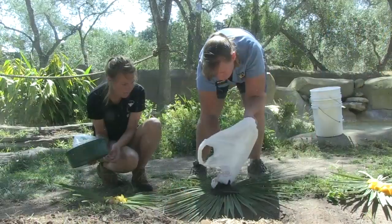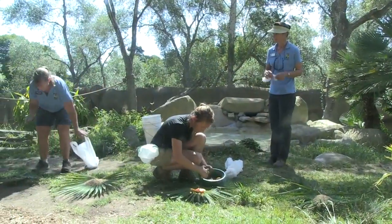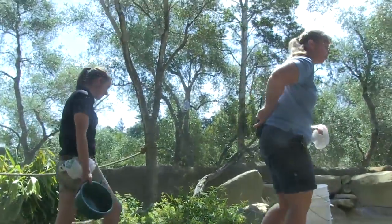Hi, I'm Pete Johnson, the head brewer at the brew house. Every year we make a commemorative beer for the zoo's annual zoo brew. This year the animal we're celebrating is the gorilla, and we thought it would be fun to let the gorilla help choose the ingredients.